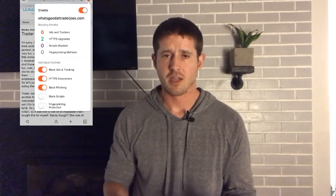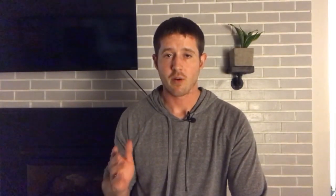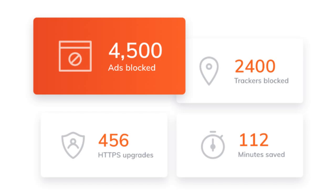I pulled it up at whatsguodattradesjoes.com because I was eating dinner tonight and I picked up some food — I thought I had the lamb vindaloo from Trader Joe's but I accidentally grabbed a vegan tikka masala, and I'm not vegan. So I wanted to look it up. As you can see, I can go into this browser and block ads and tracking, block phishing, block scripts, and get as detailed as I want. It's really customizable, which I love.